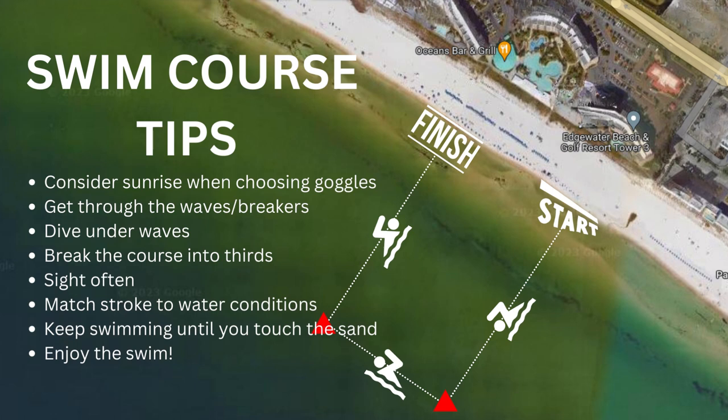Practice going under waves the day before if that opportunity is there. From there, as far as execution goes, I always want to break things down into simple manageable segments — how do you eat the elephant? One bite at a time. So for this 1.2-mile swim course, my objective when I enter the water is just to make it to that first turn buoy. Once I reach the first turn buoy, I'm headed to the second. And then from there I'm in the home stretch just making it to the swim exit. Break it down into manageable parts — you'll have some little victories along the way.